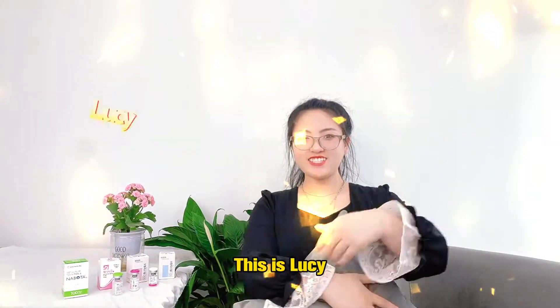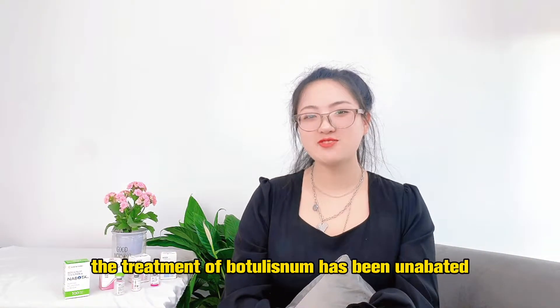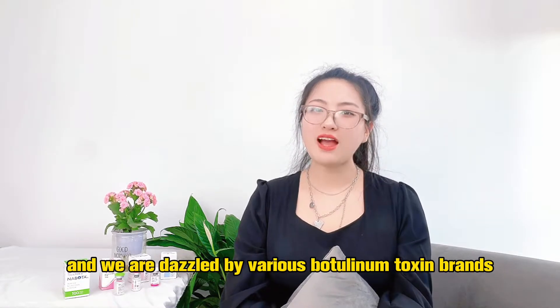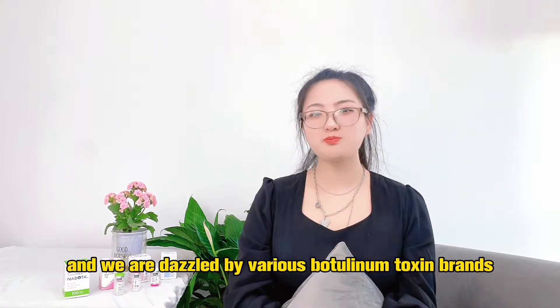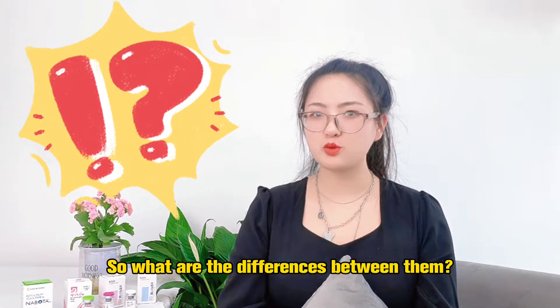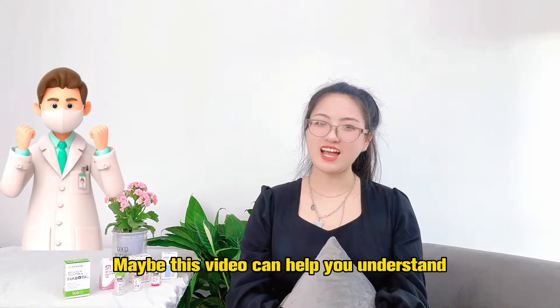Hello everyone, this is Lucy. Recently, the treatment of botulinum toxin has been advanced, and we are specialized in various botulinum toxin brands. So what are the differences between them? Maybe this video can help you understand.